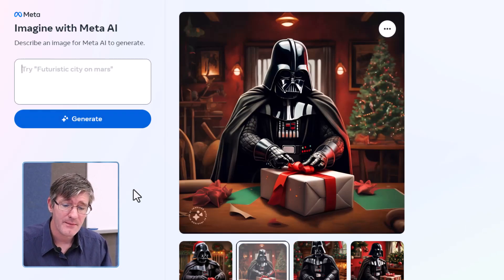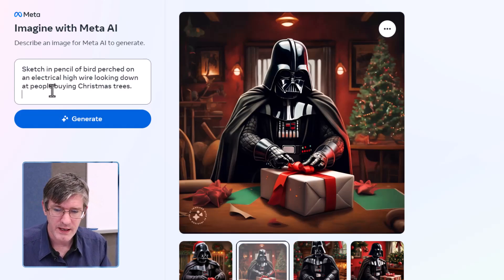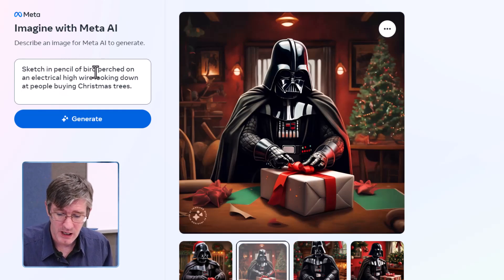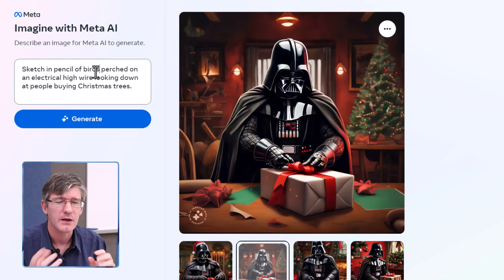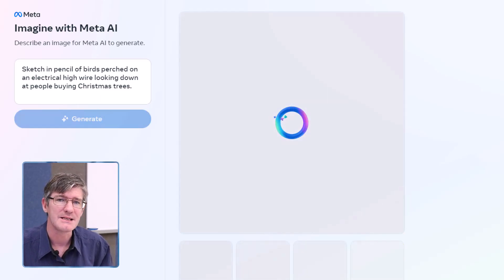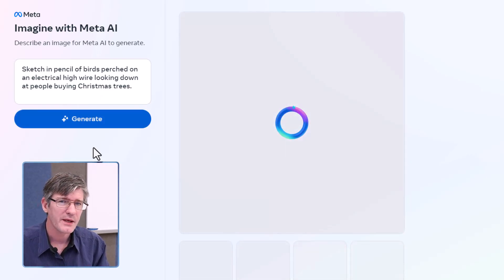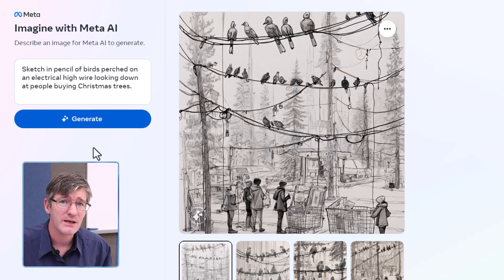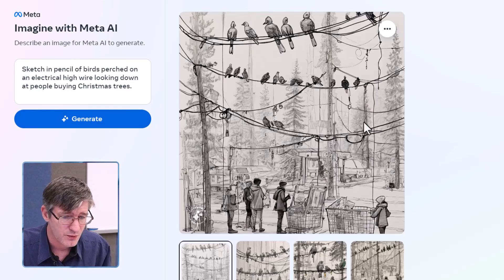That was a famous character. Now let's try a third prompt with a different style: a sketch and pencil drawing of birds perched on an electrical high wire, looking down at people who are buying Christmas trees. There's a lot of information there — a specific style, birds sat on a wire, watching people purchase Christmas trees. Let's also see how fast Meta is at generating these images, because one thing I've noticed is they are very, very fast. We've got the birds sat on the wires, looking down, people buying things, and there are Christmas trees.